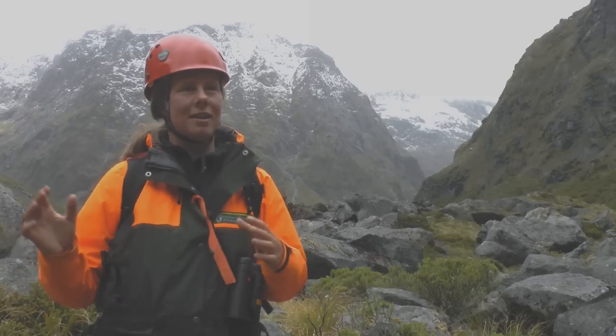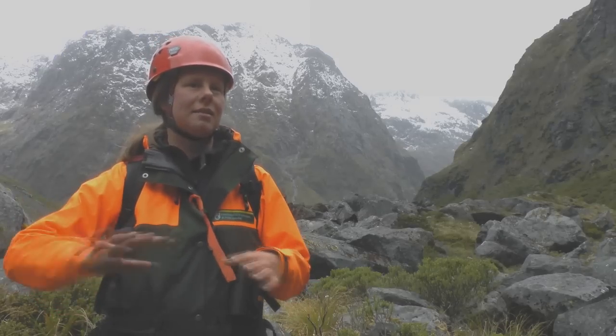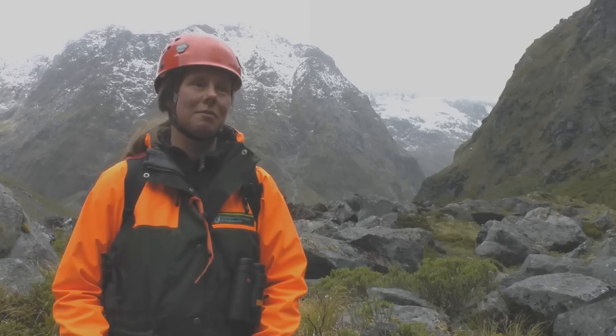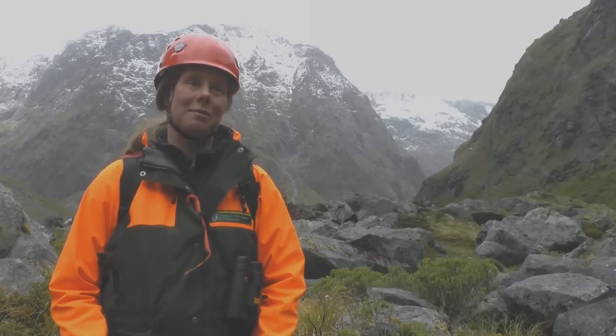What's really clear is that we need to extend stoat control past the bush line and into the alpine zones in places like this, to protect some of our more valuable rock wren populations.